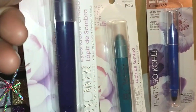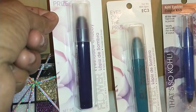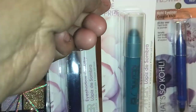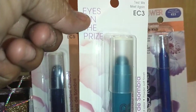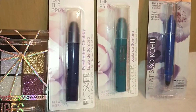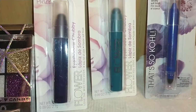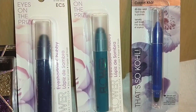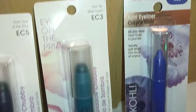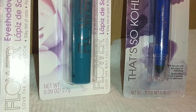I found the Flower eyeshadow chubby in Dark Side of the Blue EC5 and Till We Meet Again EC3 — colors that I love. I'm glad they have a variety of shades for people with darker skin tones to enjoy. Also by Flower, I found the core eyeliner crayon in Electric Boat KE3.